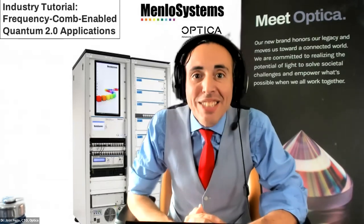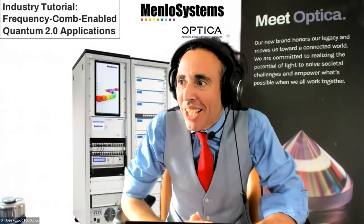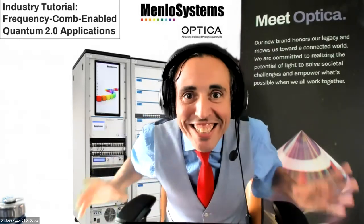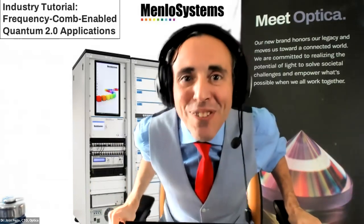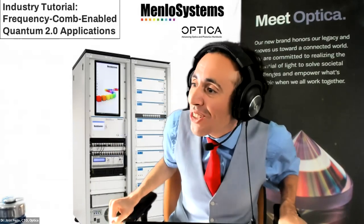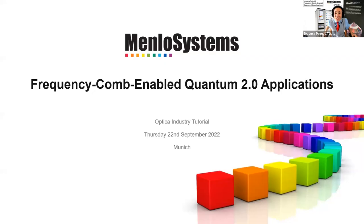I also have with me Elise Fritz-Gage from Optica. Elise, thank you very much for being with us and making sure that everything works smoothly. So if everyone is ready, let's get the thing going. It is Frequency Comm time and it is time for me to give the floor to Dr. De Vega from Menlo Systems. Sandra, muchas gracias for estar aquí. Thank you very much for this opportunity. The floor and the attention of the Optica network is yours.